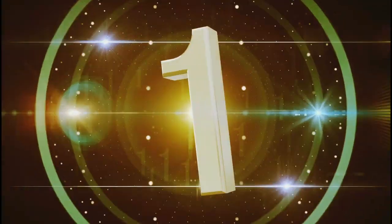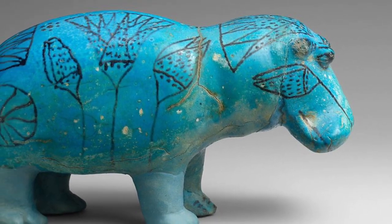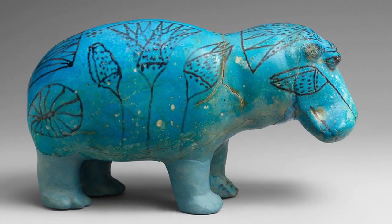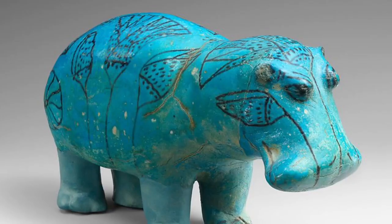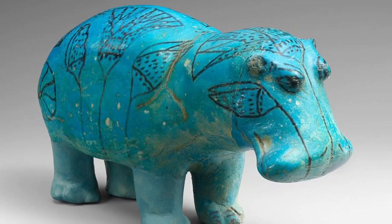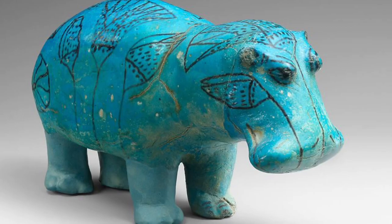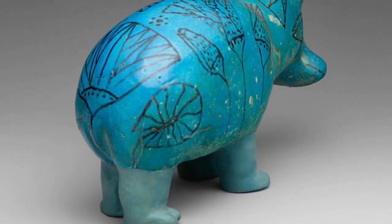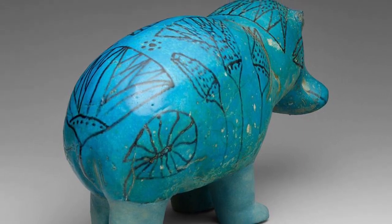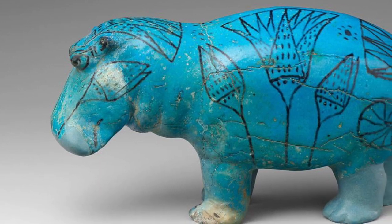Number 1. This statuette of a hippopotamus, popularly called William, was molded in faience, a ceramic material made of ground quartz. Beneath the blue glaze, the body was painted with lotuses. These river plants depict the marshes in which the animal lived, but at the same time their flowers also symbolize regeneration and rebirth, as they close every night and open again in the morning. The seemingly benign appearance that this figurine presents is deceptive.